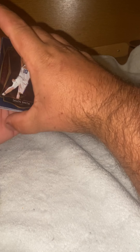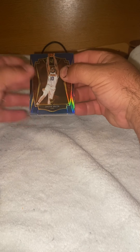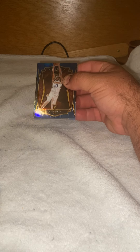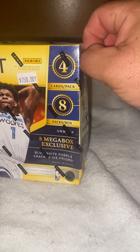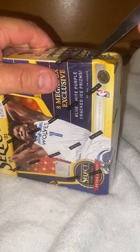Josh Green rookie card — that's a nice card right there. Got some nice rookies out of here from this set. I like the designs of the cards. Got another box here we're going to break into.